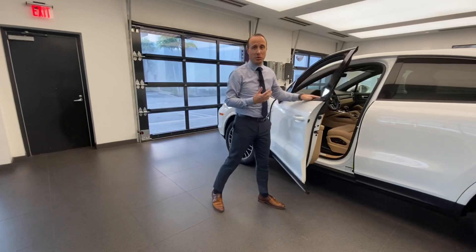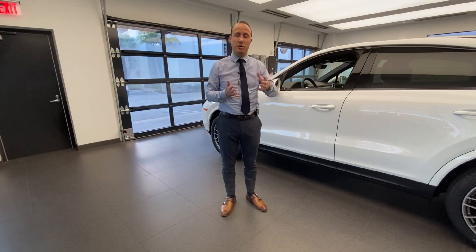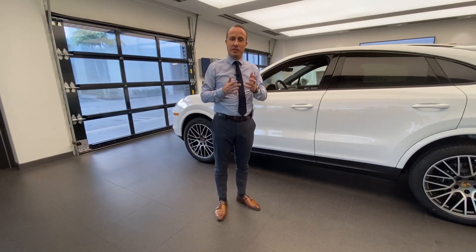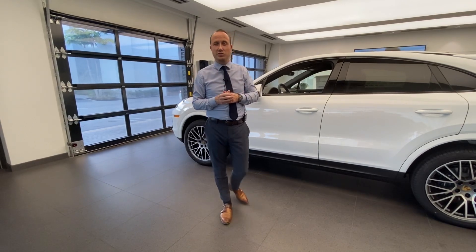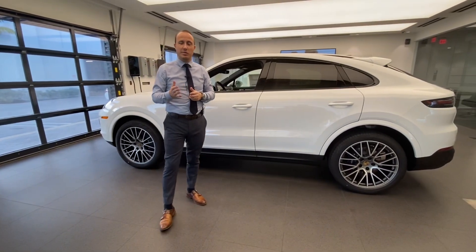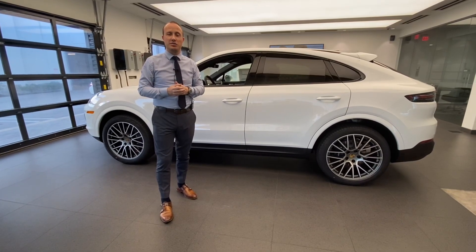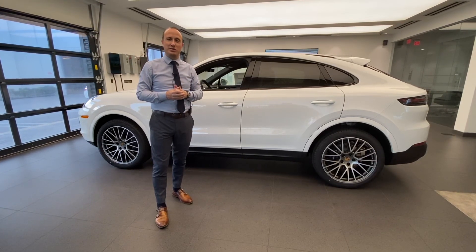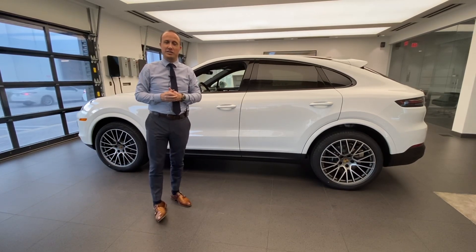This was a basic overview of the Porsche Cayenne Platinum Edition, available for model year 2022 and upcoming 2023, in the Cayenne, Cayenne S, Cayenne E-Hybrid, and also the Cayenne Coupe, Cayenne S Coupe, and Cayenne E-Hybrid Coupe. Thank you so much for watching. If you're interested in the Porsche Cayenne or any Porsche, please contact me directly. My name is Alexander, Porsche Certified Brand Ambassador at Porsche West Palm Beach. Hit the like button and subscribe to the channel for future videos — see you next time, bye-bye!